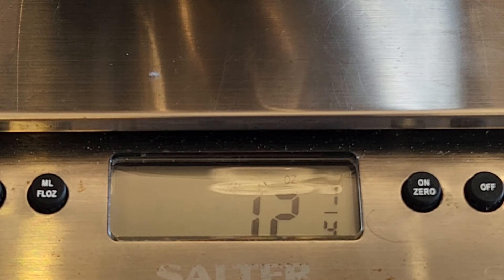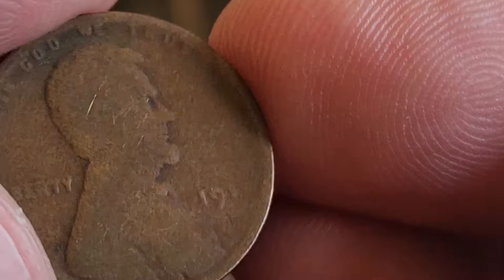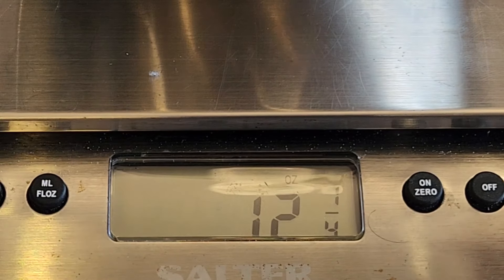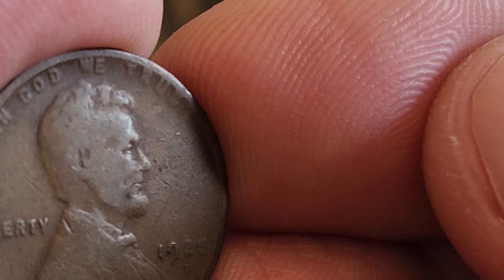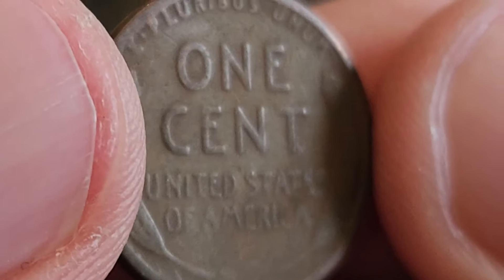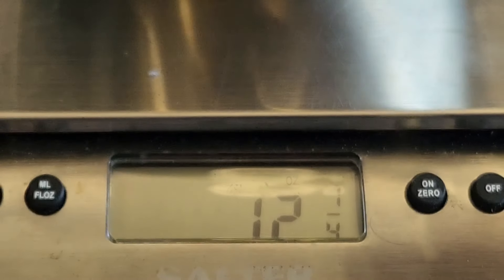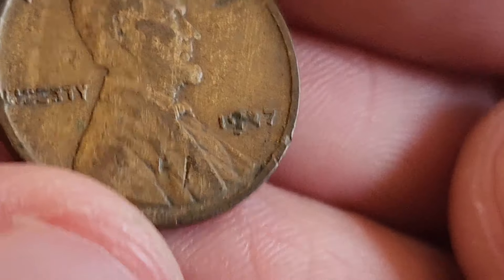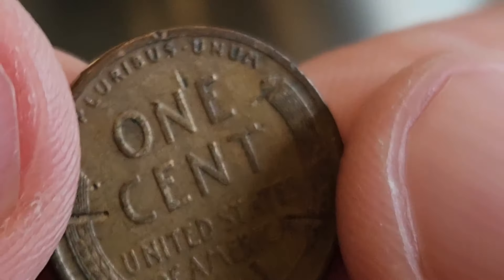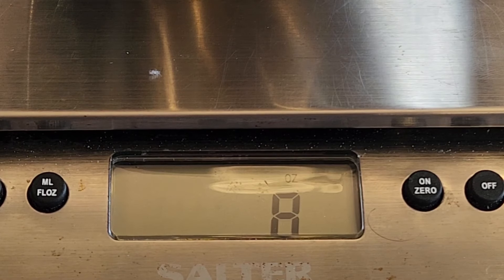Here's what we got on the first quarter pound. The first one up is a 1911 Philly. Next one up — happy with this — is a 1925 Denver. And the last one for this quarter pound is a beat-up 1927 Philly. This was a lucky quarter pound.